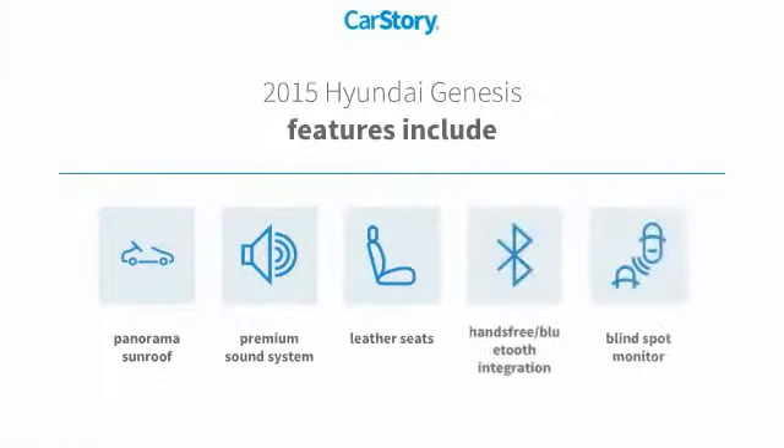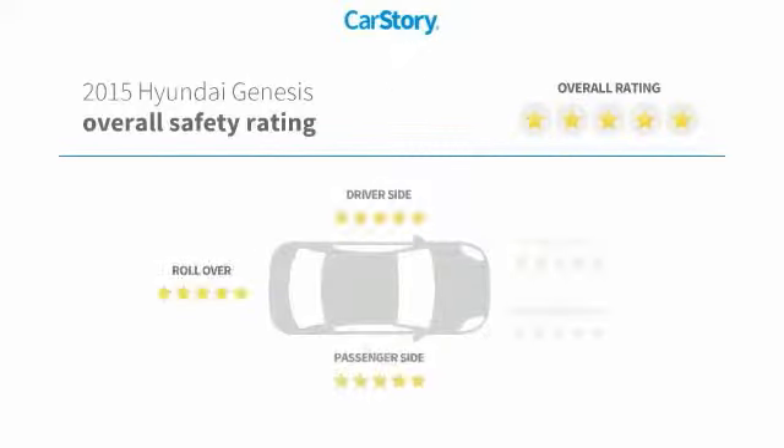Features also include premium sound system, leather seats, hands-free Bluetooth integration, blind spot monitor, panorama sunroof, and has been listed as an IIHS top safety pick with these ratings.